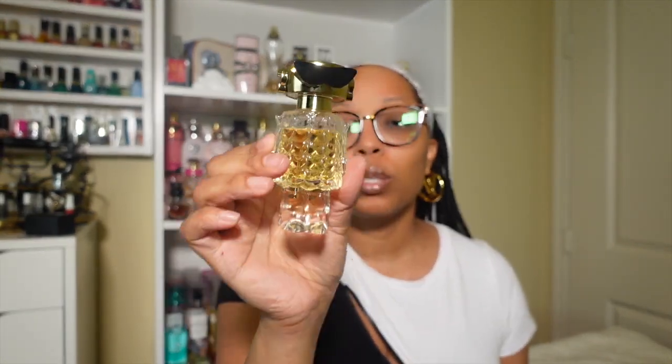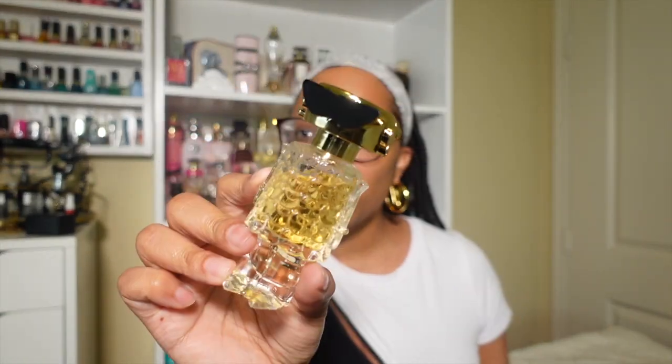The next one is Paco Rabanne Fame. I got the small bottle, which is why it's the clear one. This smells so, so good. First of all, look at the bottle — it is super cute; it's really nice to have sitting on display. The notes: launched in 2022, top notes are mango and bergamot; middle notes are jasmine and ylang-ylang; base notes are vanilla and sandalwood. It doesn't have a lot of notes in it, but it is such a feminine fragrance.